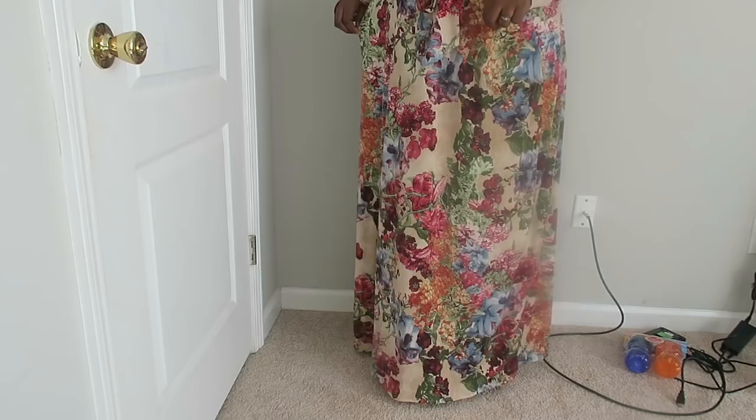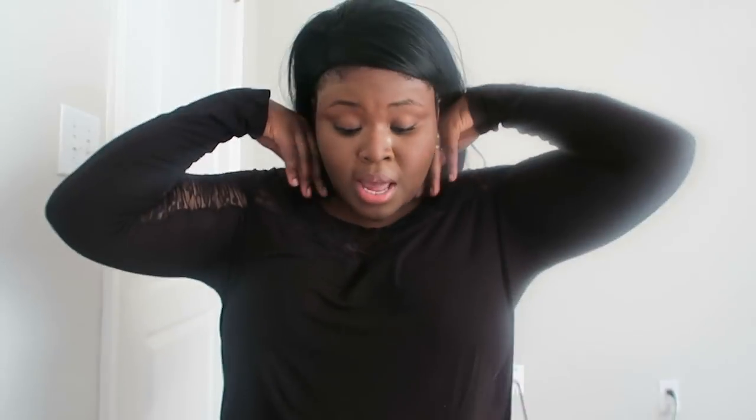Last but not least is the maxi dress. I've actually worn this out before — it's so comfortable, fun, and flowy. You can wear it so many ways: out to lunch, brunch, or even a casual wedding. I wouldn't style it with much besides earrings because this dress stands out on its own. When I have my next baby and take maternity photos, I'm definitely checking their website — though I'd get it in a solid color for photos.